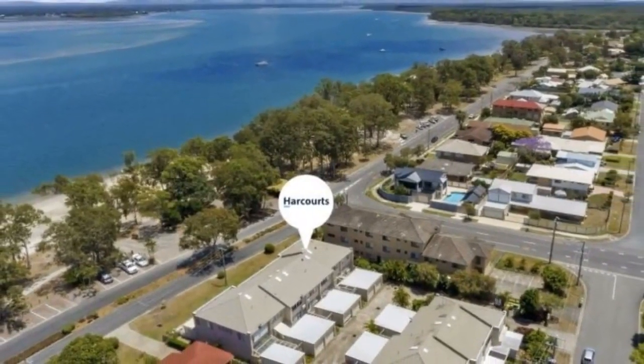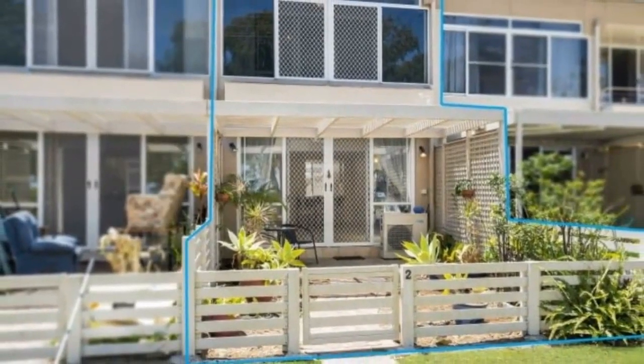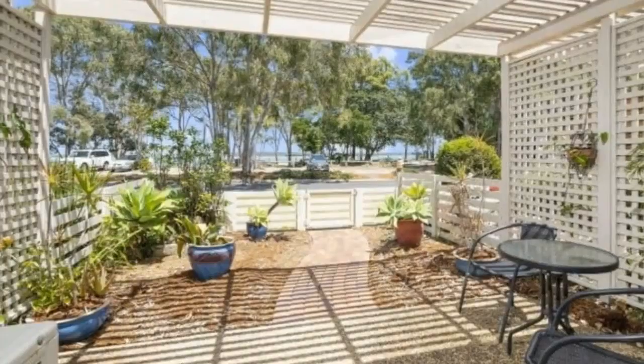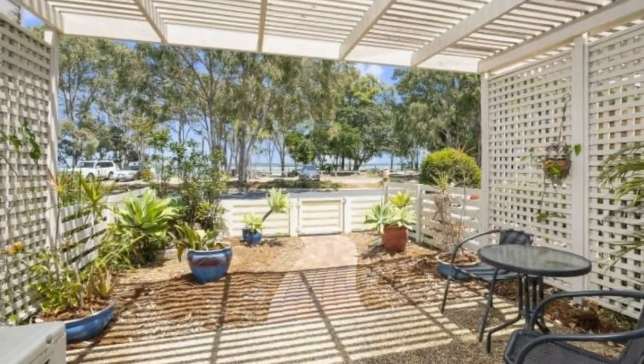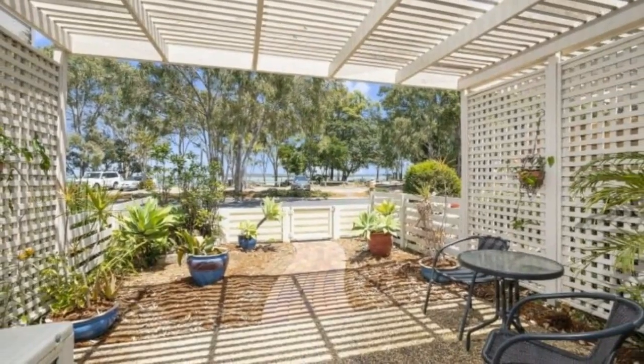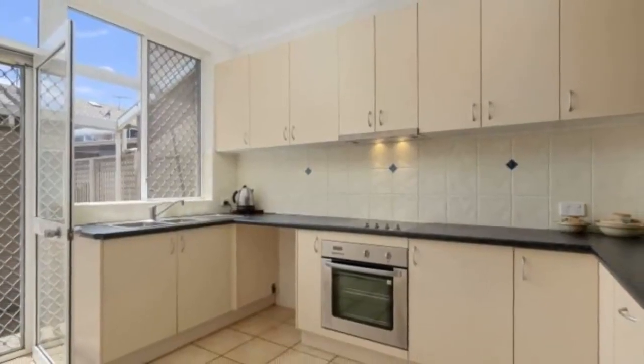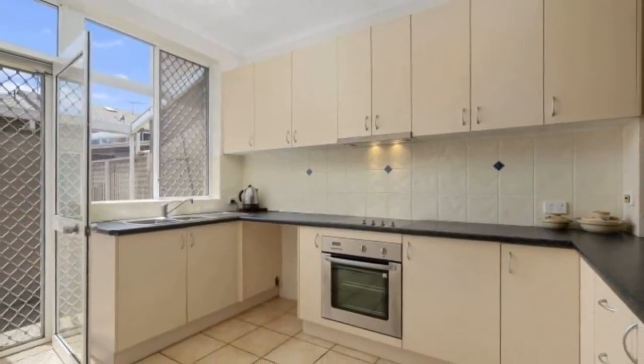This magnificent two-bedroom townhouse has been completely renovated with new kitchen and appliances, ceiling fans, and so much more, plus it has been freshly painted throughout. This is the perfect home for a retired couple or for a young family looking for a weekend getaway to explore Banksio Beach and enjoy the sun, swim and sand lifestyle.